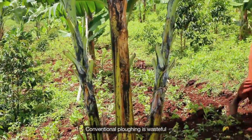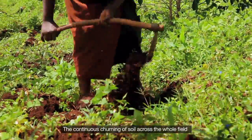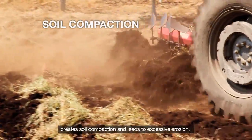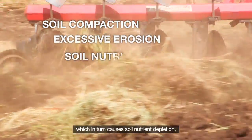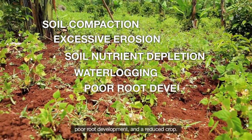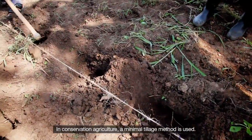Conventional ploughing is wasteful in fuel, time, labour and soil nutrients. The continuous churning of soil across the whole field creates soil compaction and leads to excessive erosion, which in turn causes soil nutrient depletion, waterlogging during excessive rain, poor root development and reduced crop.